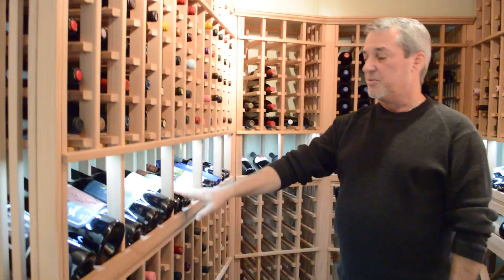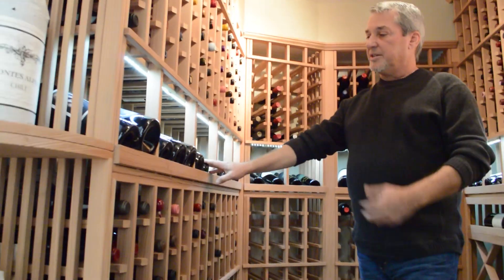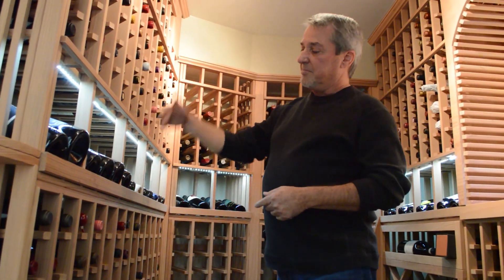Just below the cubbies, we've got a high reveal display row. These are pitched at a 15-degree angle, so not only does it allow you to show off some of your favorite labels, but it's also a good management tool because you can store like wines above and below the display area.